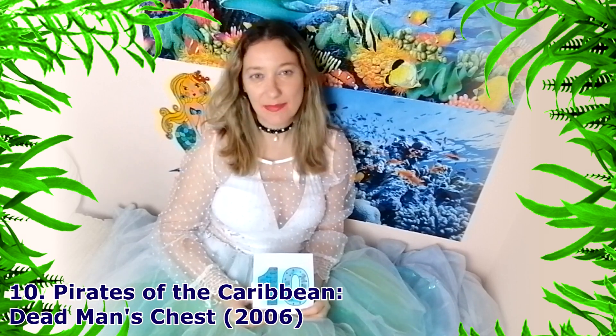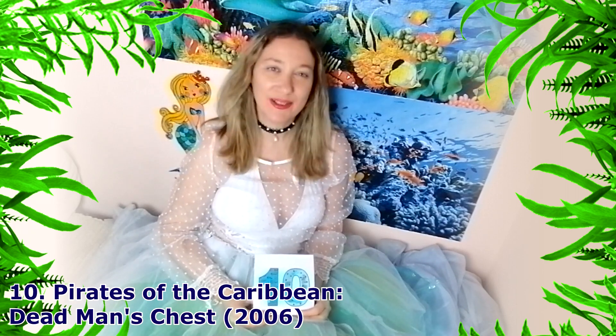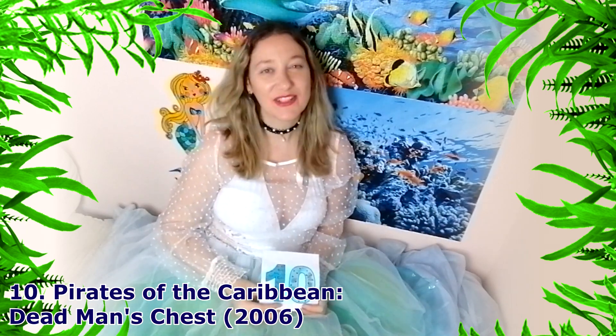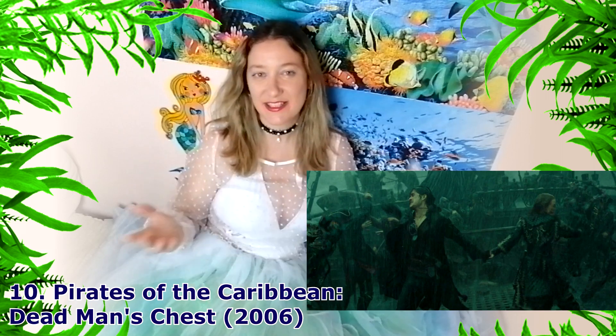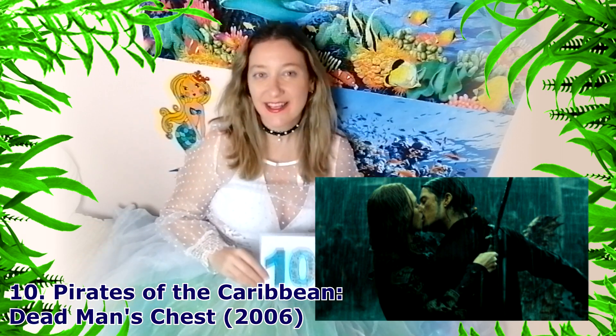Number 10 is the movie Pirates of the Caribbean: Dead Man's Chest. In this movie you can see a very nice wet look scene where the pirates are fighting on a ship in the sea and it's raining. There is everything in this scene — romance, fighting, the sea, the ships, the pirates and everything. So I suggest that you watch it if you haven't seen it. The movie is great. That's number 10.